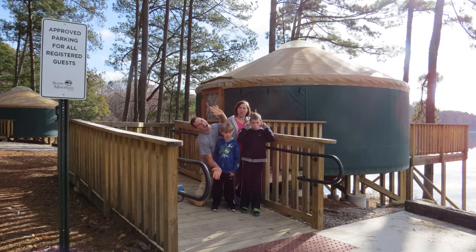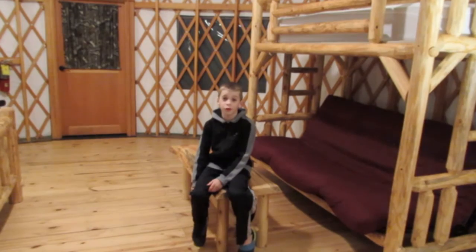This is the yurt. We finally arrived. This is what you want to get around here.